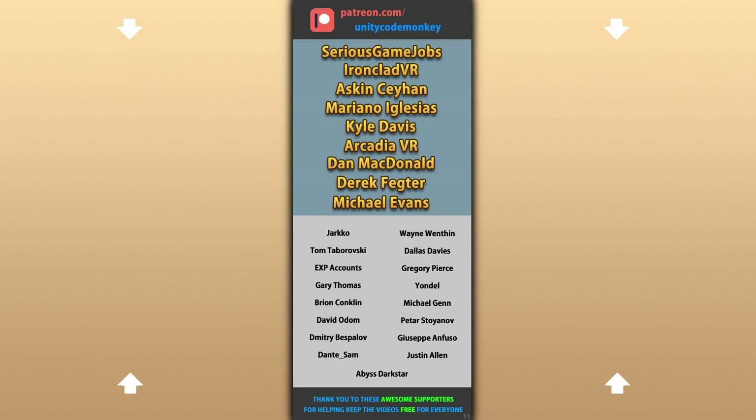Alright, hope that's useful — check out these videos to learn some more! Thanks to these awesome Patreon supporters for making these videos possible! Thank you for watching and I'll see you next time!